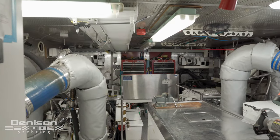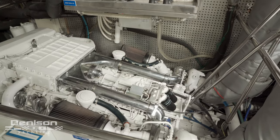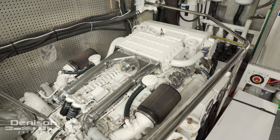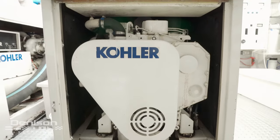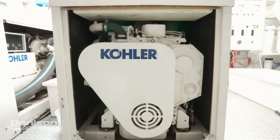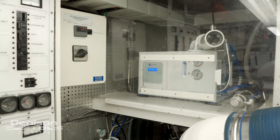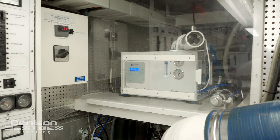Marbella is powered by twin MAN diesel engines, 1000 horsepower each. She's very economical at sea, burning only 26 gallons per hour for both engines including a generator. She has two generators on board and a brand new water maker located on the port side.